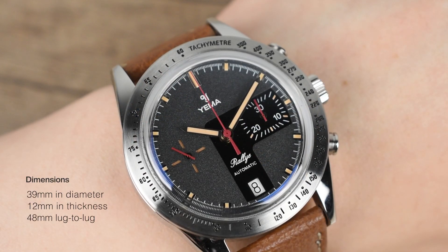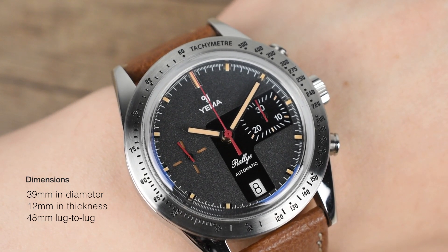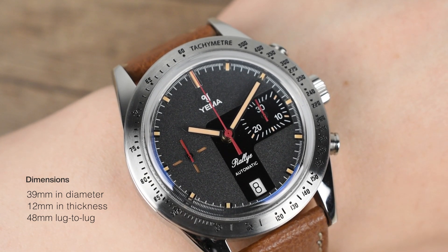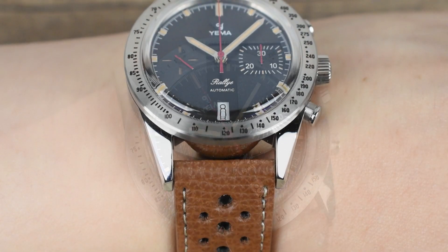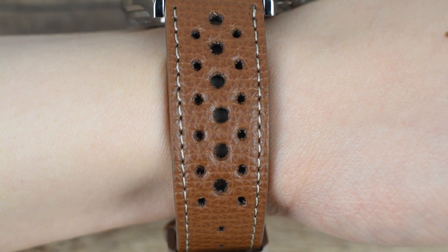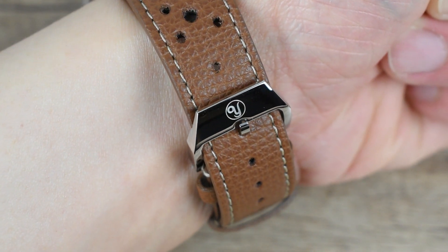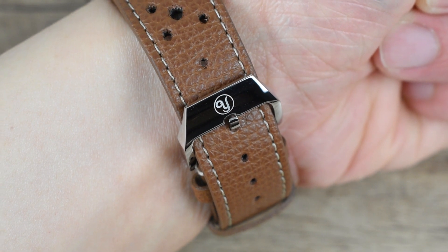This 39mm in diameter Yemma Rally has a 12mm thickness and a lug-to-lug length of 48mm. Yemma impressively maintains a modest size for the Rally 5, making it sit elegantly smaller than the average modern tool watch, evoking a nostalgic charm reminiscent of sports watches from the 60s.